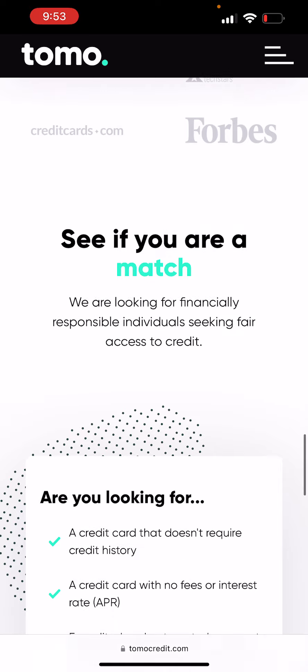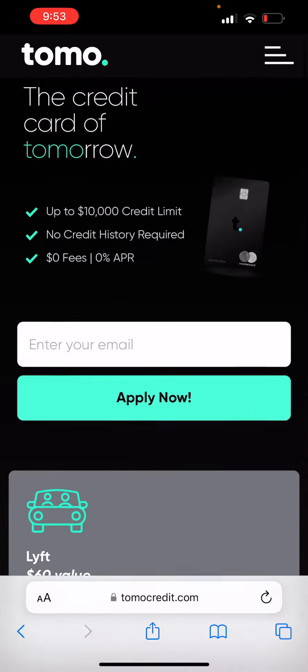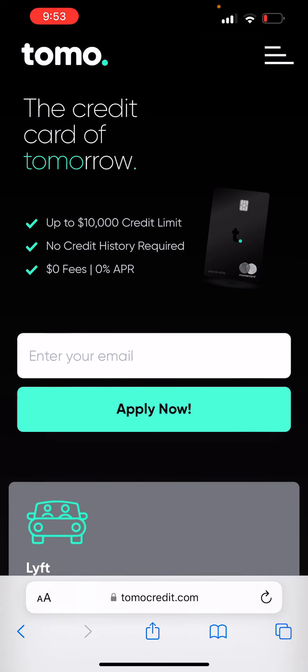I actually got this credit card when I first told you all about it two years ago. Honestly, I don't use it. I got a notification that they were going to close it if I didn't use it, and I was just like, okay, close it. But they did report to the credit bureaus and are still reporting. So if you're looking for a credit card that reports, you may want to look into this. But like she said, have at least $1,000 in your account. Put the money in there, then apply.